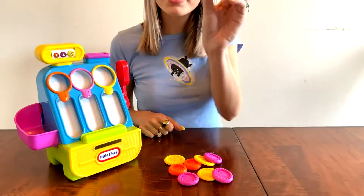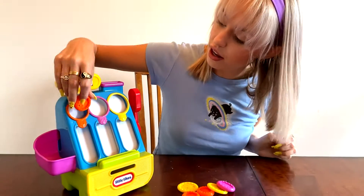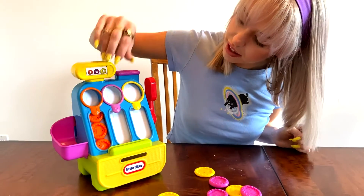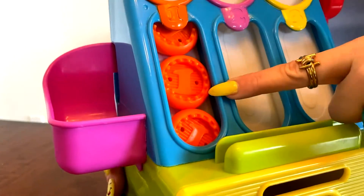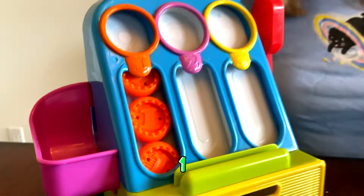We have a small coin. The small coin is orange and it has the number one. That means it's the lowest value coin in our market.